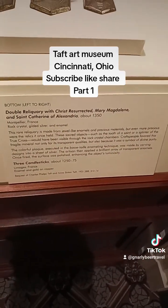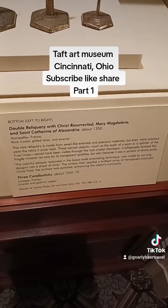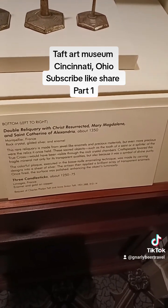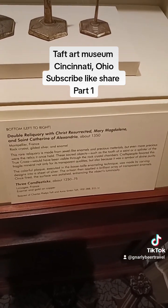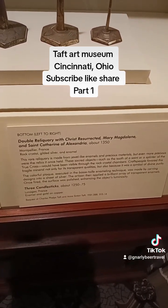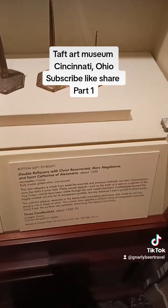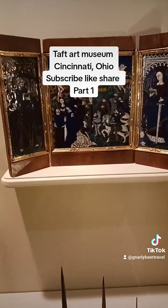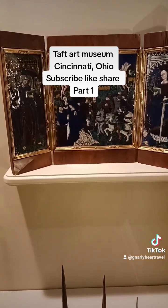And a double reliquary with Christ resurrected, Mary Magdalene, and St. Catherine of Alexandria. So a very interesting depiction here.